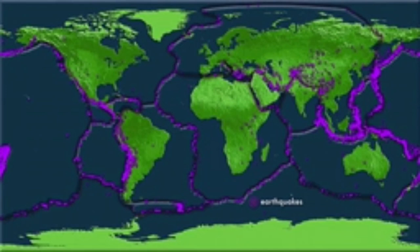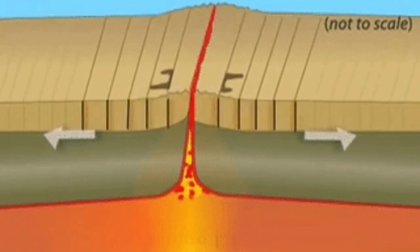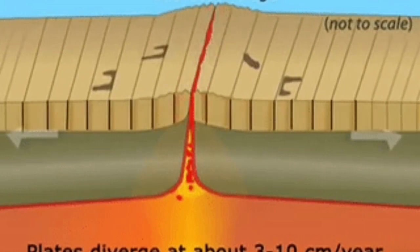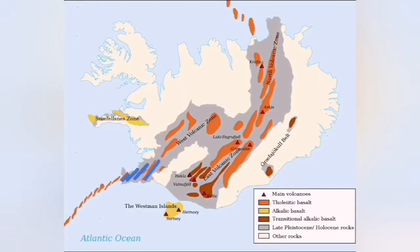These cracks are where extension is happening due to that convection, creating volcanism at the bottom of the ocean. In Iceland, this bottom of the ocean is five kilometers higher than the rest of the planet — practically, we can see it on the surface and the eruptions are visible to us. Something like this happened last week.